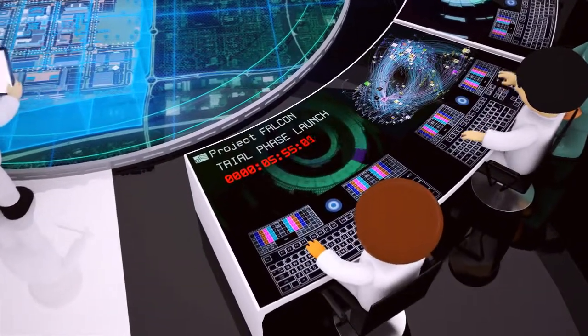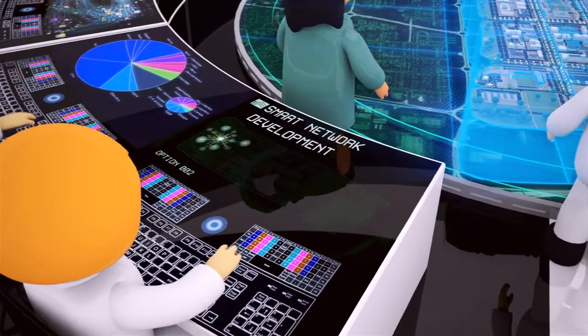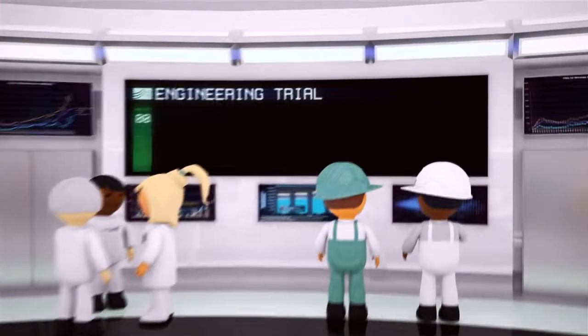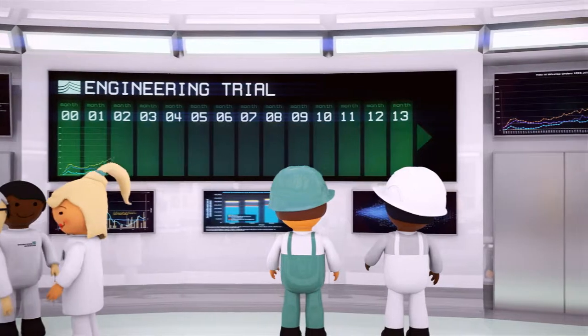As the project moves into the trials phase, we expect to see an increase in the information we need to develop a smarter network. We will run the engineering trials for more than 12 months to capture the change in electricity demand across the seasons.